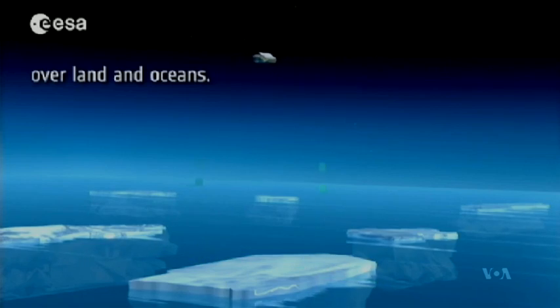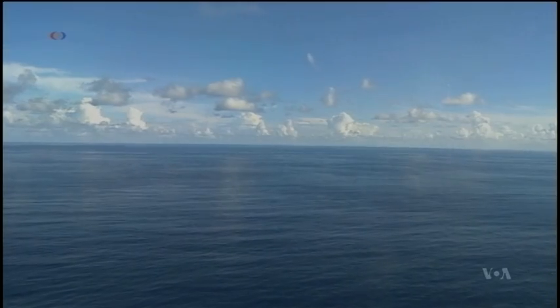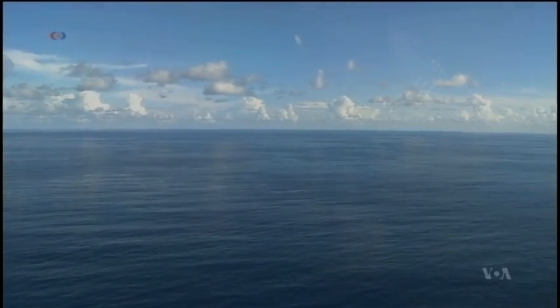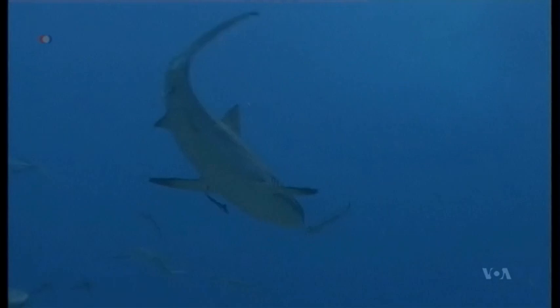The way we're doing that is to use a satellite altimeter, a radar, to map the topography of the ocean's surface. But the ocean's surface topography has these bumps and dips due to gravitational effects that mimic what's on the seafloor.